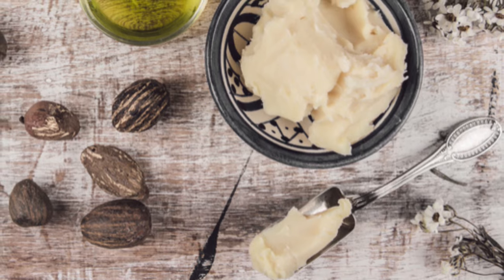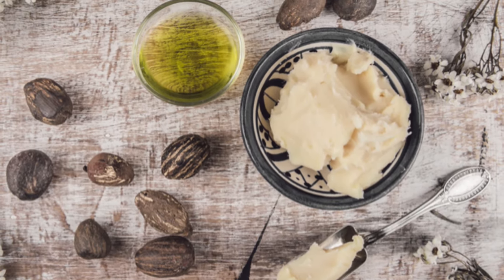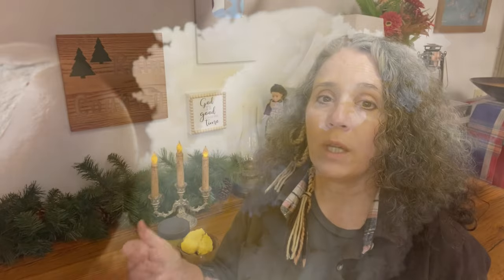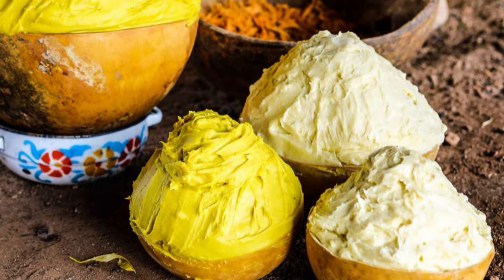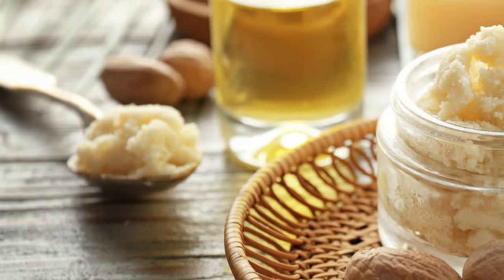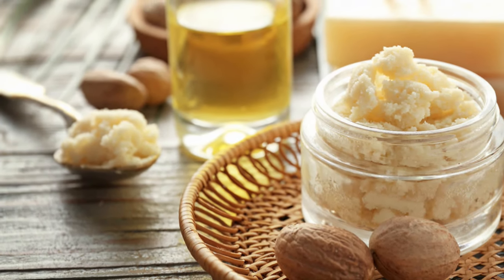Shea butter is safe for most people, though some people are allergic to shea nuts and would need to avoid it — just like people allergic to bee products can't have beeswax. If shea butter isn't a good choice, things like mango butter are alternatives you can try instead. It's a great moisturizer for all skin types. Even though it's very thick — you can see that here — I'd suggest using it as a night cream if using it plain, or mixing it with something like coconut oil for oily skin or face use.